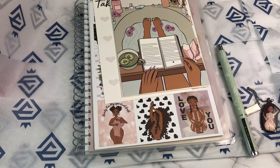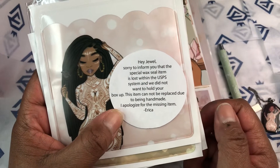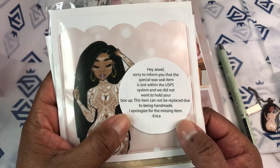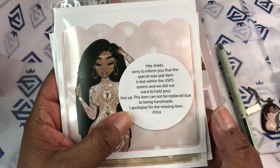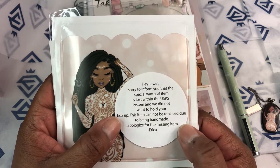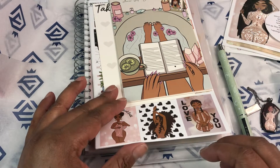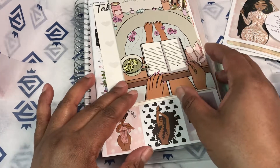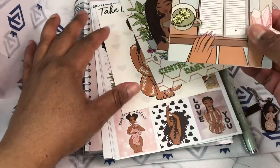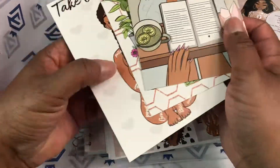And there is a little note here that says: Sorry to inform you that the special wax seal item is lost within the USPS system. We did not want to hold up your box, and the item cannot be replaced due to it being handmade. So there were some wax seals — if you saw my unboxing of e-goods, then you've seen what the wax seals are. I think they were made by Teal's Gold for this box.